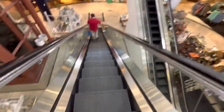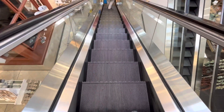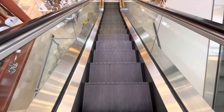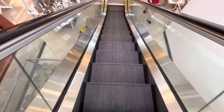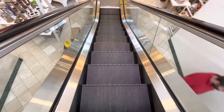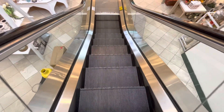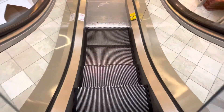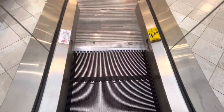There's the up escalator. This one looks like the one at Cool Springs Gallery in Franklin, Tennessee. Let's go.